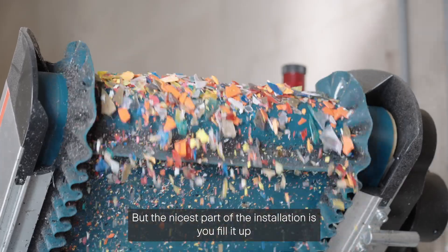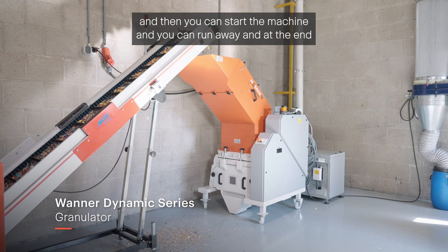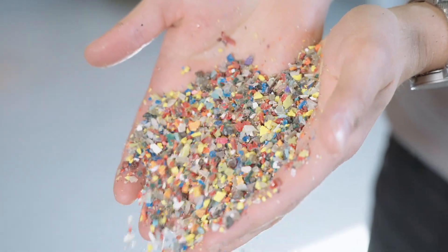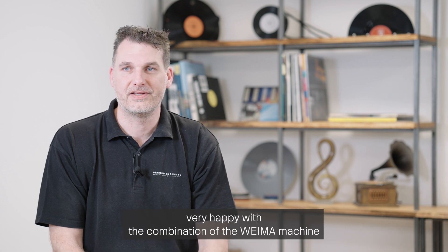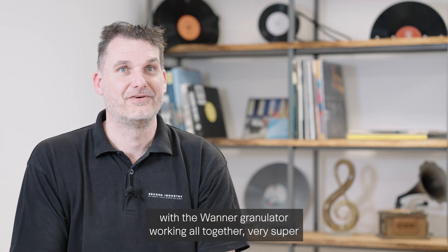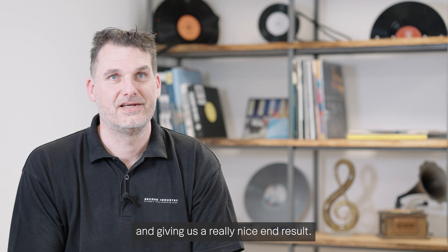The nicest part of the installation is you fill it up, start the machine, walk away, and at the end the machine is empty and your big bag is filled with granulate ready to reuse. We at Record Industry are very happy with the combination of the Wanner machine and the Wanner granulator working together and giving us a really nice end result.